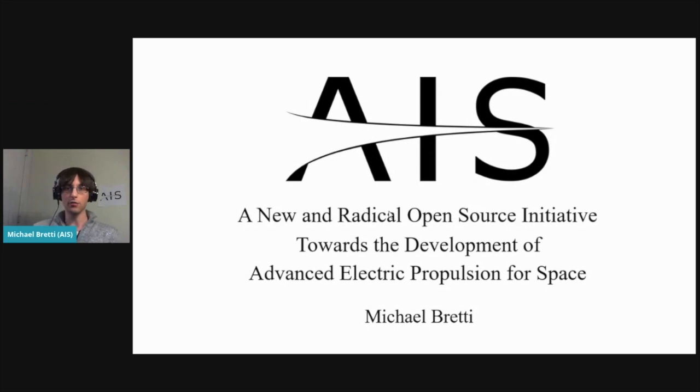My name is Michael Breddy, and today I'll be discussing some of my work and developments in open source electric propulsion for space — mainly ion and plasma thrusters for nanosatellites.